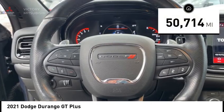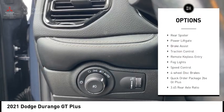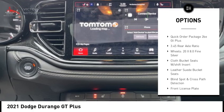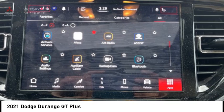This vehicle has less than 55,000 miles. Here are some of this vehicle's great options: electronic stability control, alloy wheels, rear spoiler, power liftgate, brake assist, traction control, remote keyless entry, fog lights, speed control, and four-wheel disc brakes.